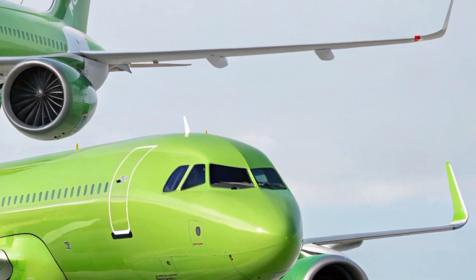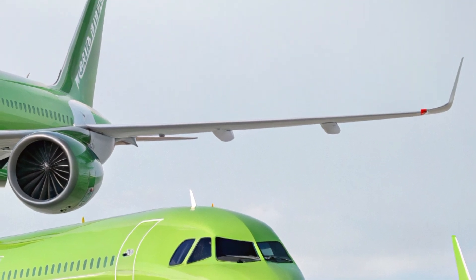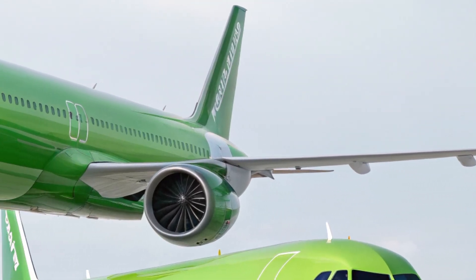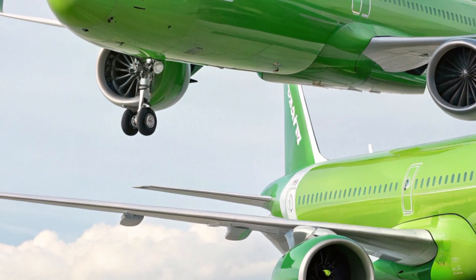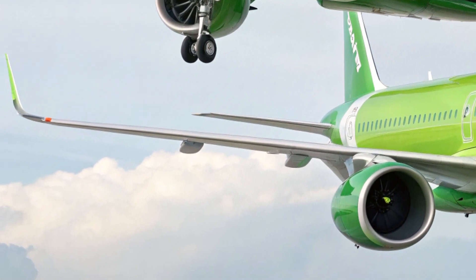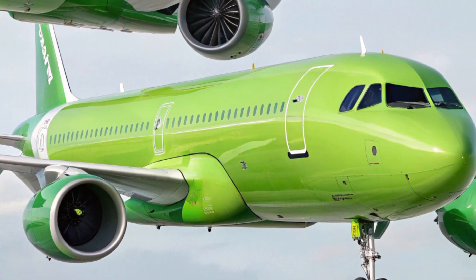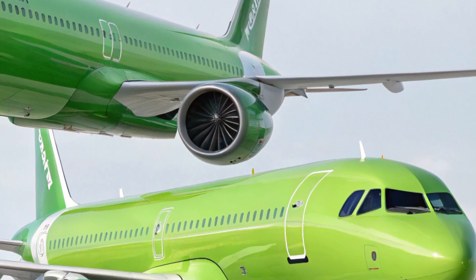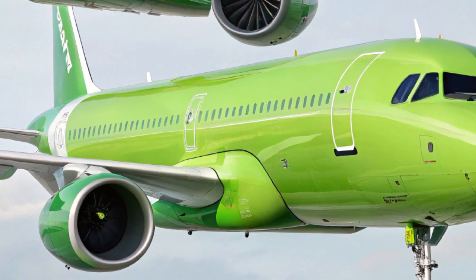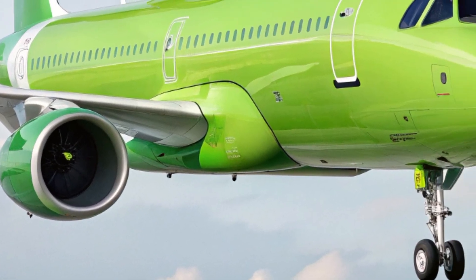In conclusion, the 2025 Airbus A321XLR is not just another aircraft — it's a major step forward in aviation. It offers long-haul range, impressive fuel economy, and a high level of passenger comfort, all in a narrow-body frame. This aircraft is changing the way we think about international travel and giving airlines new tools to meet the demands of a global market. Whether you're a traveler, an aviation enthusiast, or part of the industry, the A321XLR is definitely one to watch.